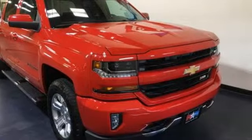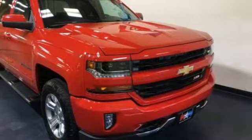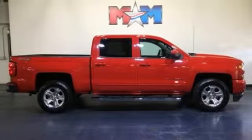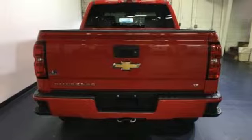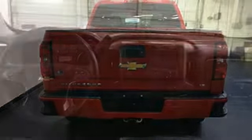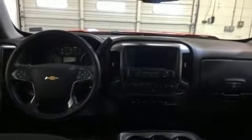V8 engine, electronic shift on the fly, driver selectable mode, trailer brake controller, external memory control, power heated mirrors, dual zone climate control, active grille shutters, shocks, and automatic transmission.